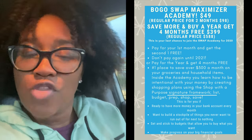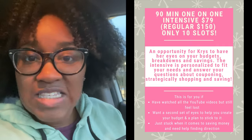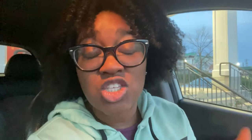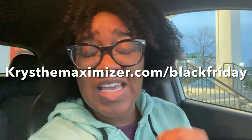Inside the academy we're doing budgeting, goal setting, meal planning, and strategic grocery shopping — all the things you need to shop with a purpose and keep more money in your bank account. Christmas is coming up; imagine saving $300 between now and Christmas. If you prefer to work with me one-on-one, I'm offering 90-minute intensives for just $79 — only nine spots available. And if you're ready to start your side hustle or YouTube channel with just your smartphone, the Side Hustle Bundle is $99 for both master classes. Click the link in the description: crystalmaximizer.com/blackfriday.